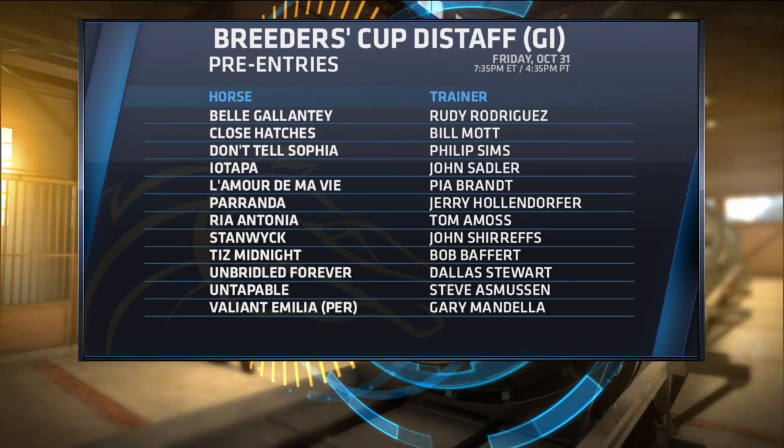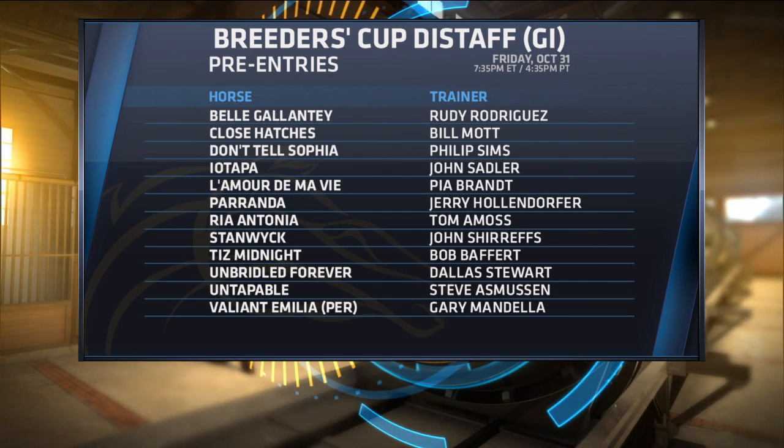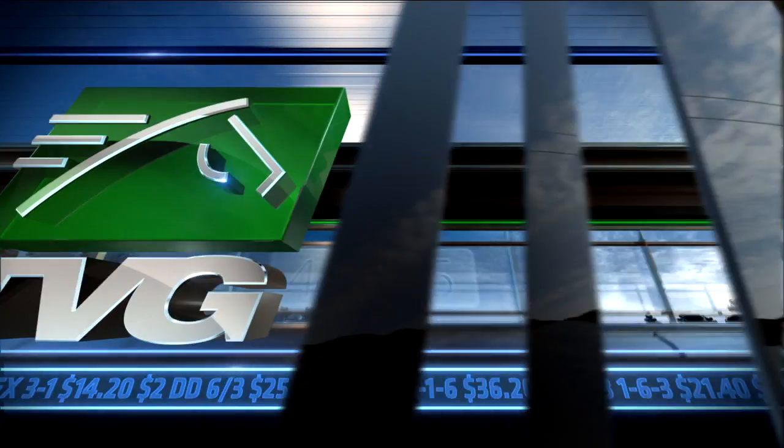Looks like it could be anyone's race, and let's start with Ayotapa, who was third in the Zenyatta after a poor start. Ayotapa is a horse that was out this morning going five furlongs with Jelani Grant aboard.